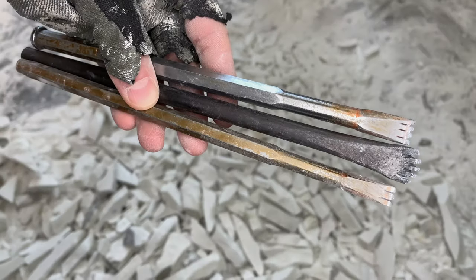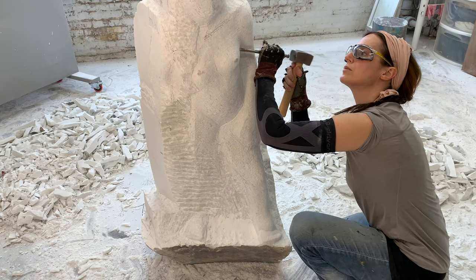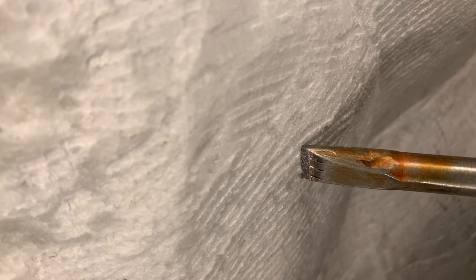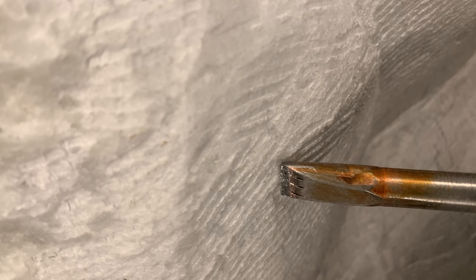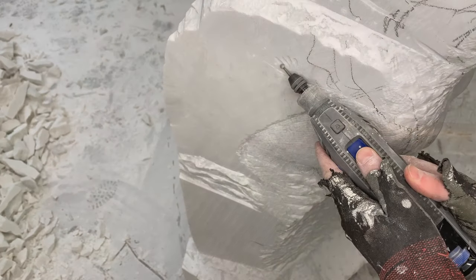Shaping and modeling the form is done with a variety of tooth chisels. For me it's so important to feel the stone as I carve, which isn't possible with pneumatic chisels, dremels, and die grinders.